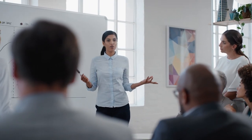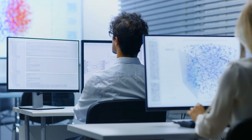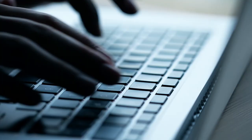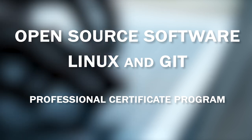This means it is essential for anyone working in software development and operations to understand the basics of open source software. This is why the Linux Foundation and edX have created the Open Source Software, Linux, and Git Professional Certificate Program.